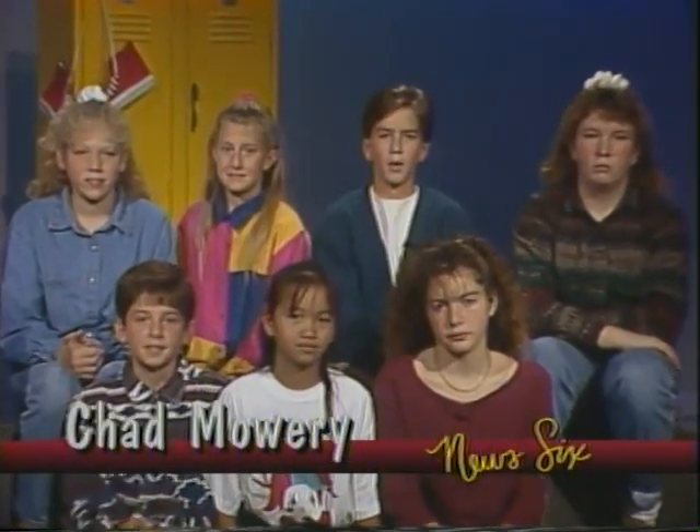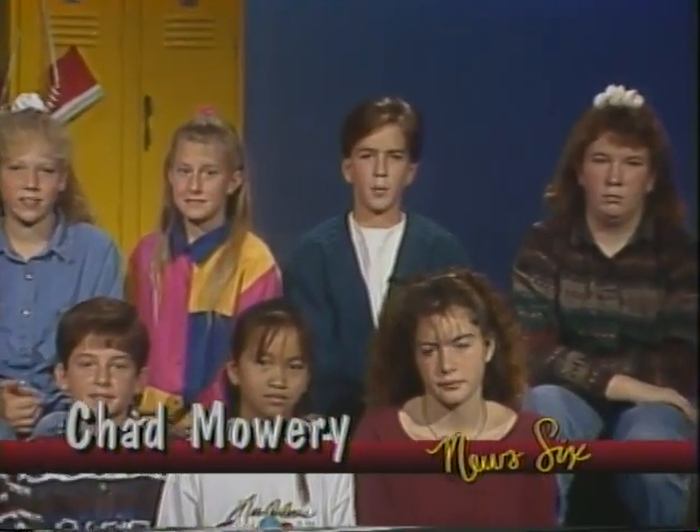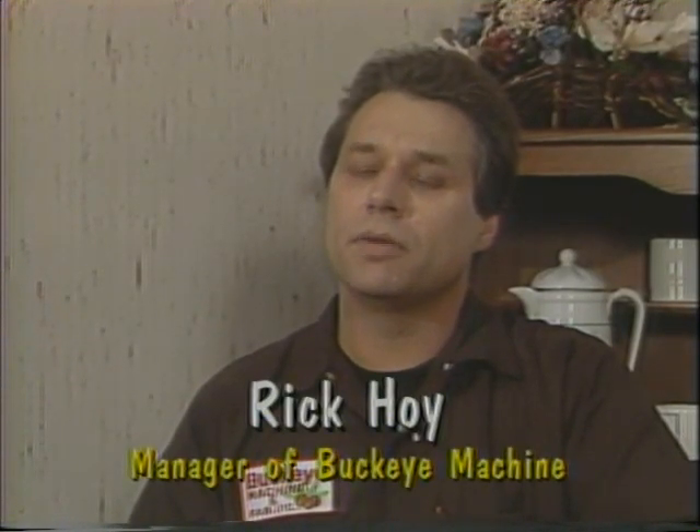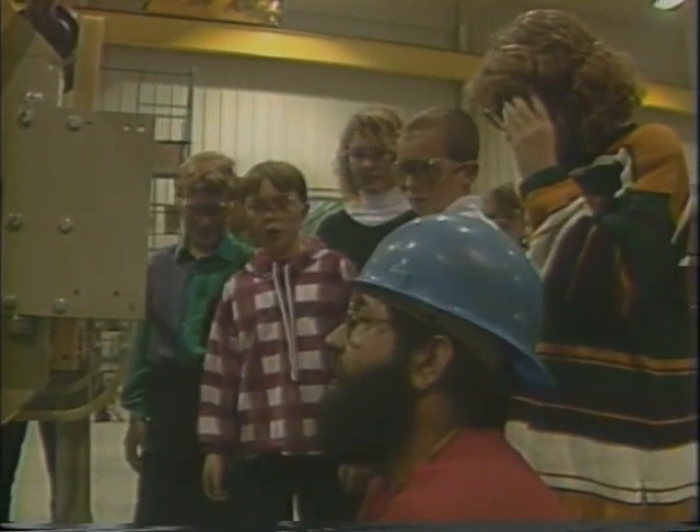Our final story today goes inside a factory that makes spare parts for racing cars. It takes a lot of teamwork to put together a finished product, as we shall see. Ethan Hoy gives us a closer look at Buckeye Machine Company. Hi, my name is Ethan Hoy. I'm here interviewing my dad, Rick Hoy, about Buckeye Machine Company. What type of business is it? We're the builders of special machines for the automotive and appliance industry, such as conveyors for washers and dryers and forklift trucks.